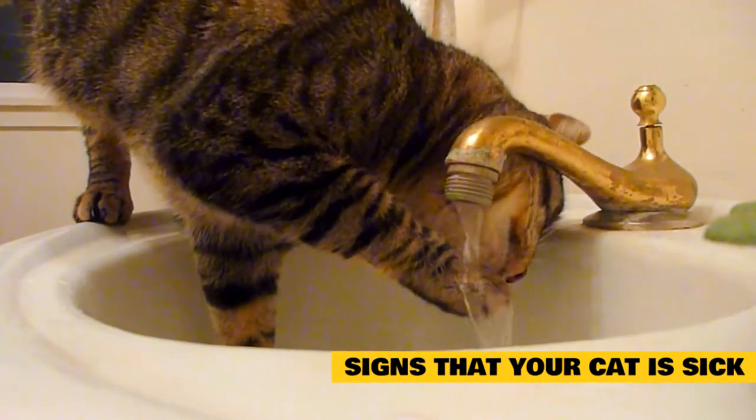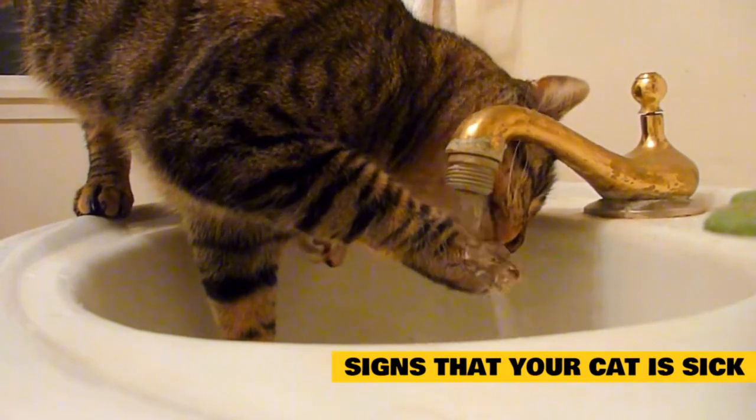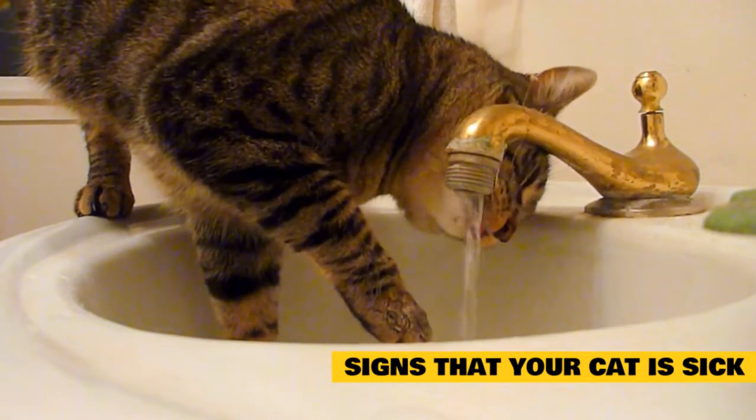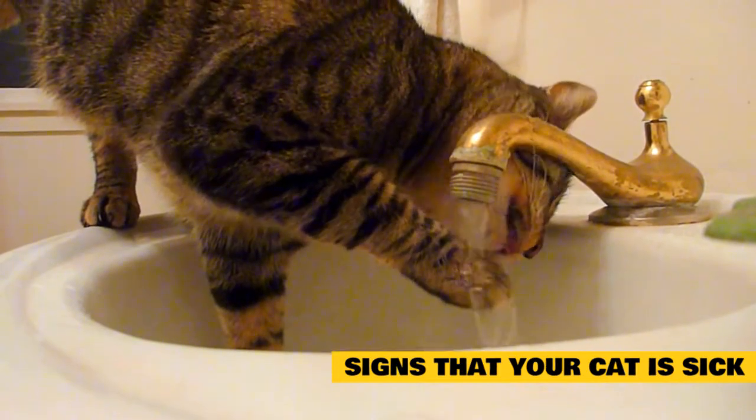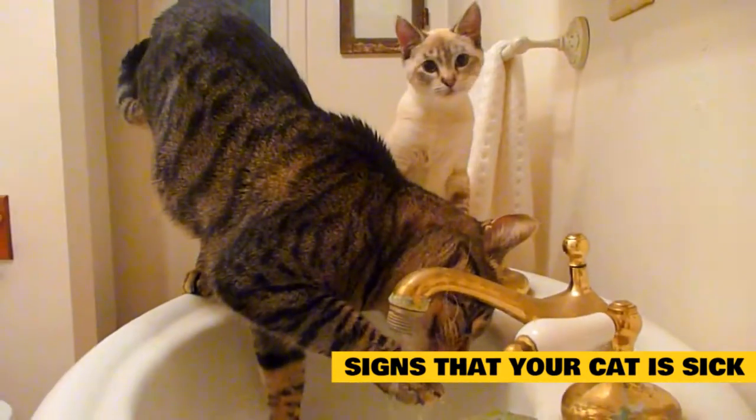Increased thirst can mean many things in cats. Most often it means there is a problem like kidney disease or diabetes mellitus. Many owners never even see their cats drink water, so if you start noticing your cat near the water dish more than before, it means something.